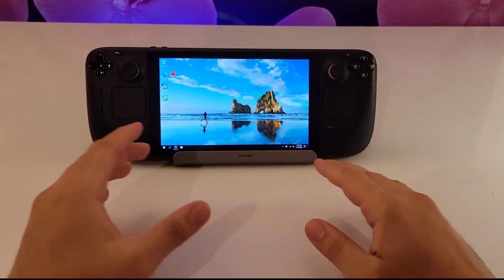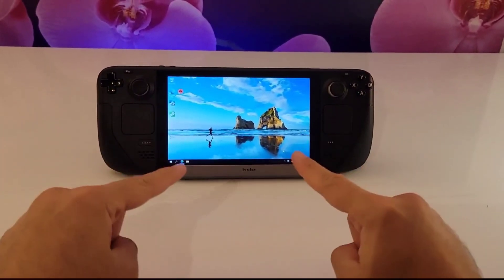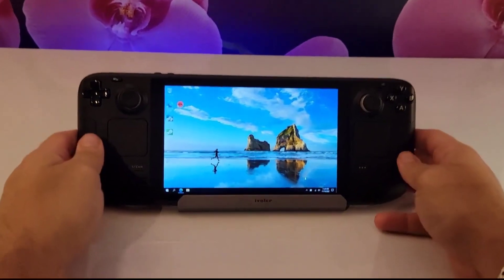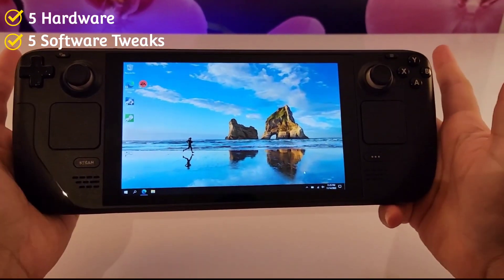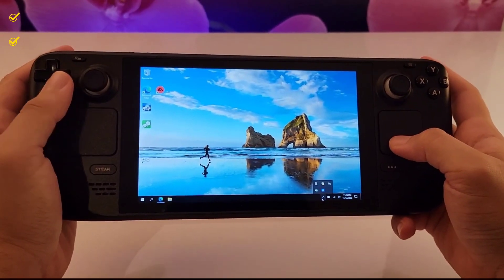Hi everyone, and welcome to TA Tech. In this video, I will show you 10 different things you need as a Steam Deck Windows user. The first five I will show are hardware-based items, and the last five will be software tweaks to make your experience ideal.